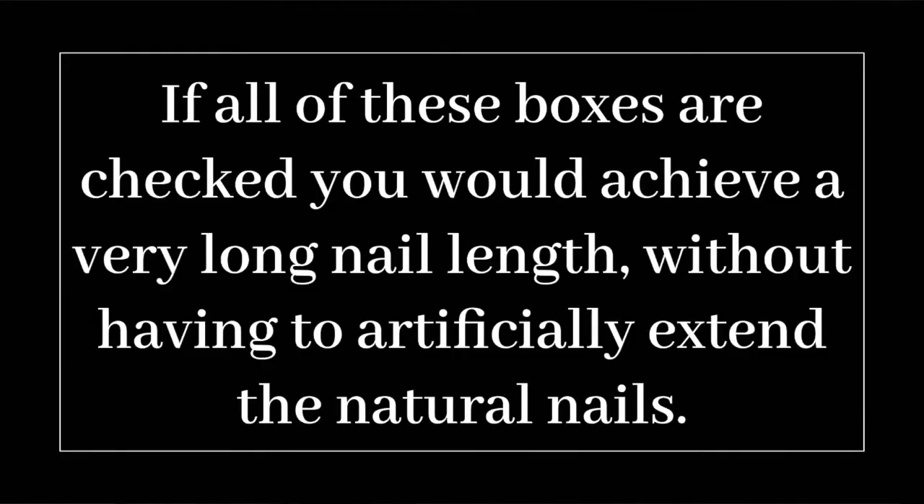This requires a 50-50 effort in a client-technician situation. As the technician, you want to minimally prep the nail. The client, on the other hand, must take extra precaution — treating her nails as jewels, not tools. She must wear gloves when washing dishes and moisturize with cuticle oil at least once per day, preferably before bed, though she can moisturize as many times as needed during the day. If all these boxes are checked, you can achieve a very long nail length without artificially extending the natural nails.